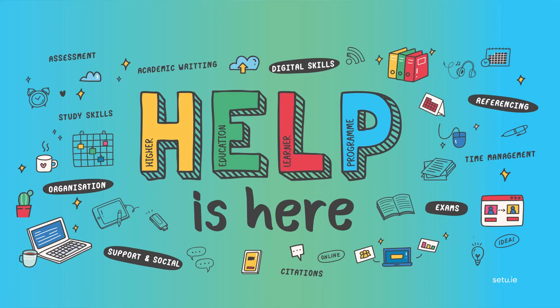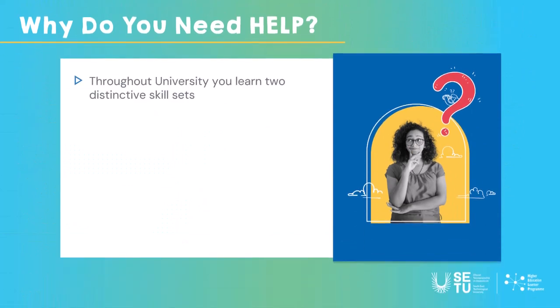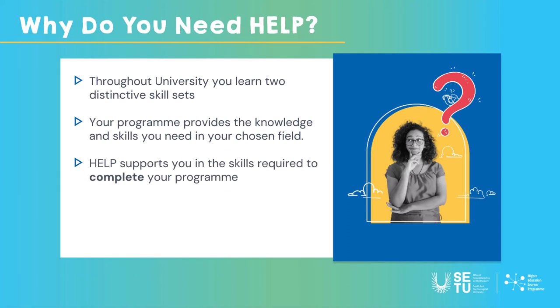Hi, in this presentation I'll tell you a little bit about the Higher Education Learner Program. This is a new online program available to all SETU students. The idea behind it is that when you're in university you learn two distinctive skill sets: the knowledge through your program that prepares you for the field you've chosen, and then a whole set of other skills to help you complete the program.